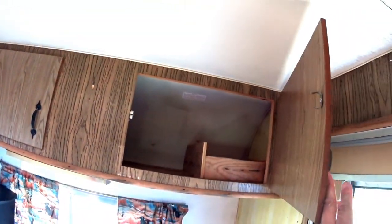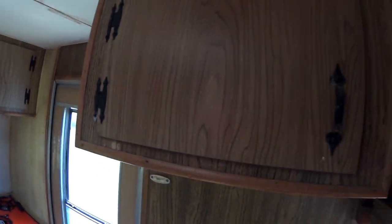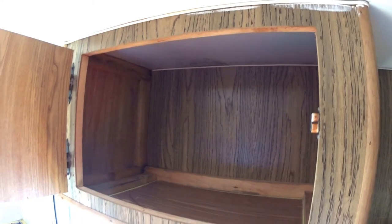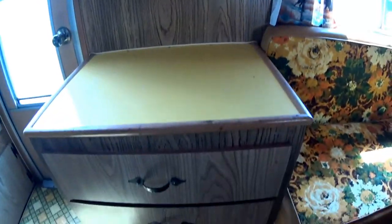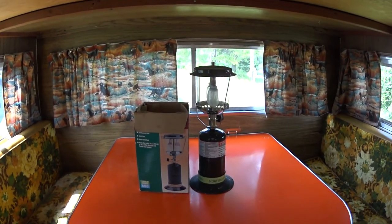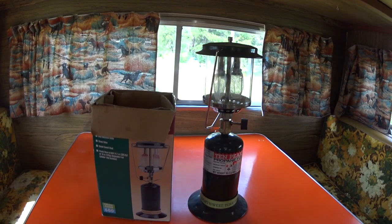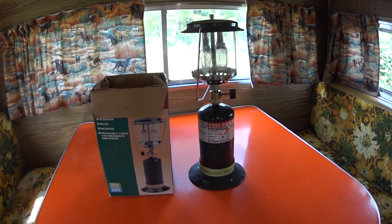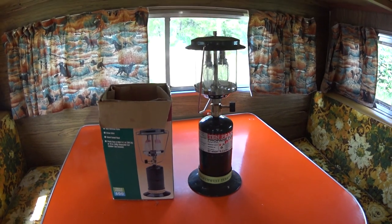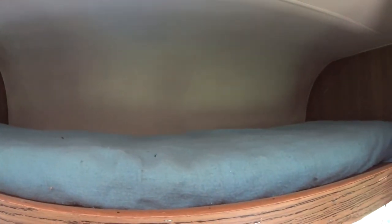All these cabinet doors work, everything's nice and clean. There's a little dresser right there and a table. The guy also threw in this propane light — I'm not going to use that much. Why buy all those bottles? I like candles better anyway.